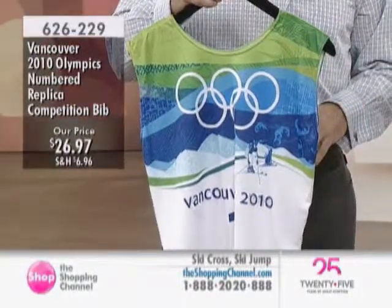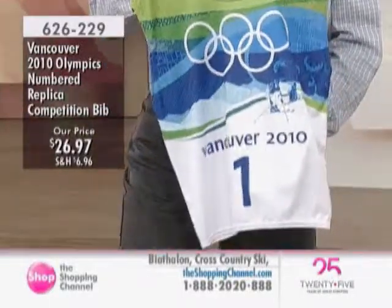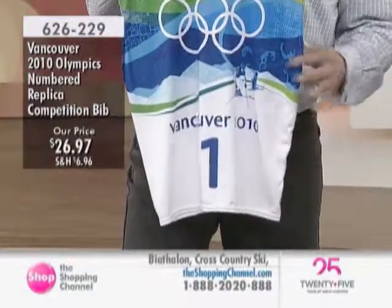We have very limited quantities. Each one was uniquely made, and that's not done for the Games very often — where they make it for each sport individually.